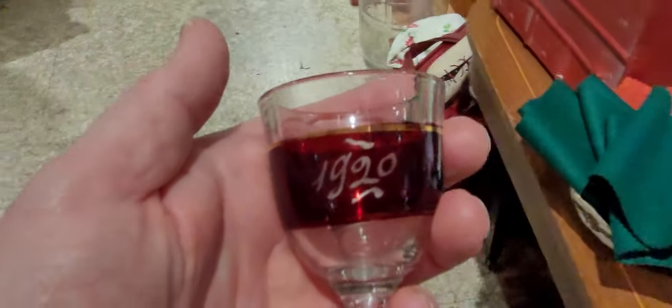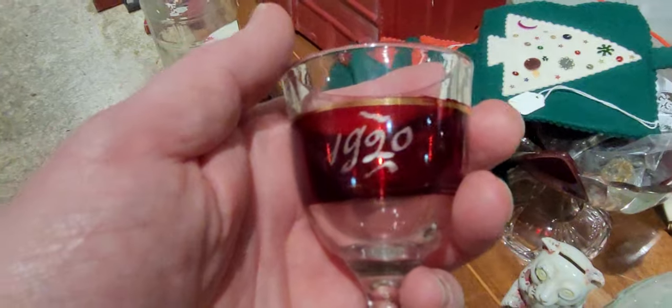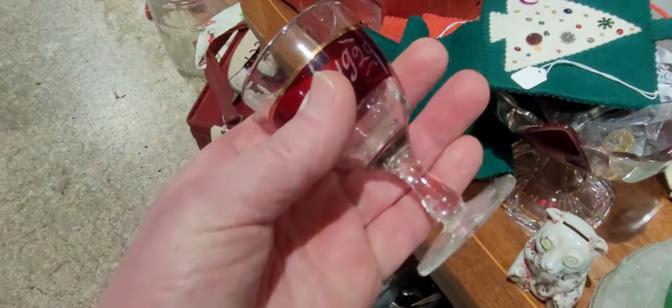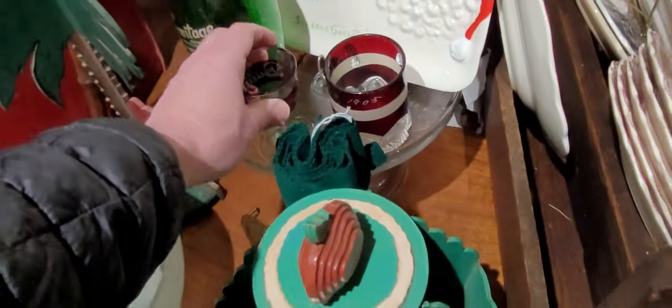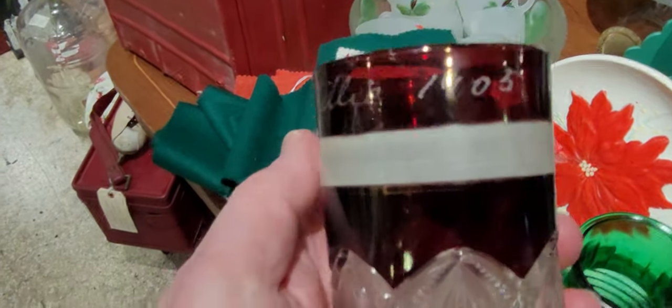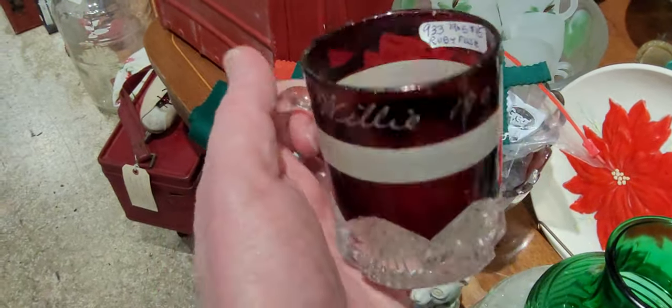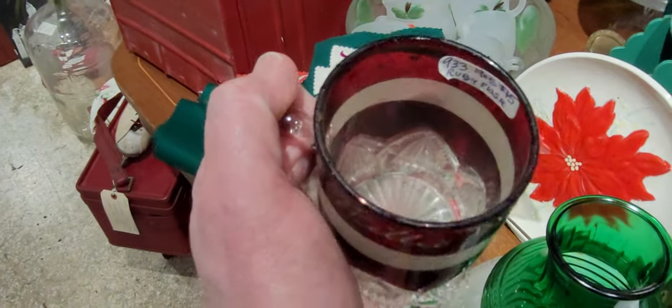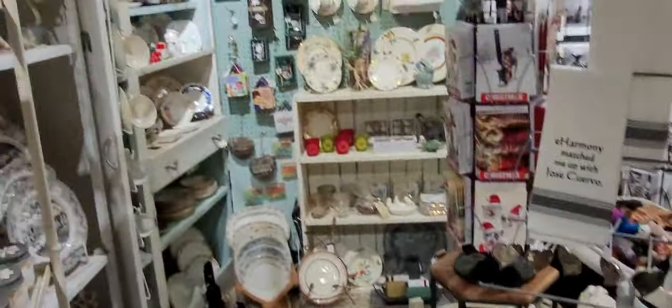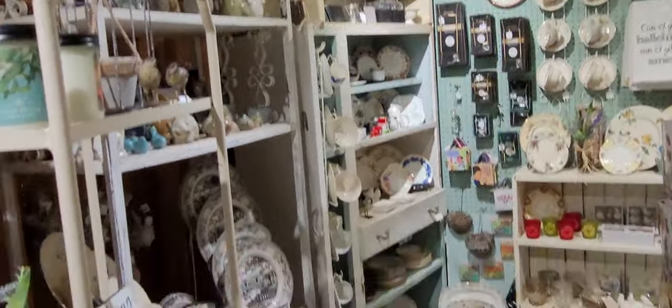These are some of my favorite glasses when I find them — they're always usually red. They were given away at fairs. This one's 1920, marked Billy, then you've got one right here from 1905 — Billy and Willie. See how these were given as prizes at the fairs back then, which is pretty cool — at state fairs. How cool is that!